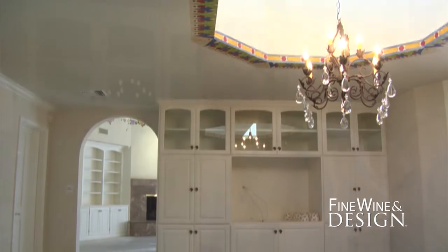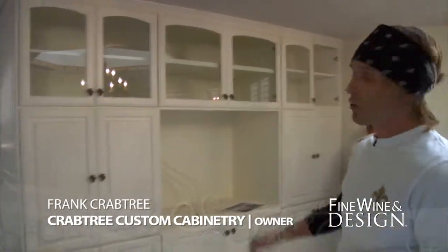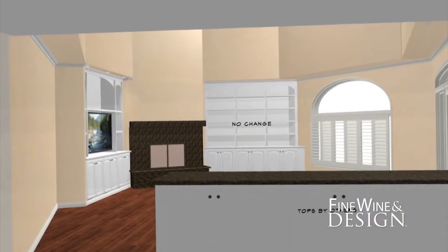Here we are in the dining room. As you can see, John's just starting here. He's going to remove this whole piece here, and the reason for that is because we're going to actually remove the wall behind the cabinetry, which is going to allow this space to just open up.